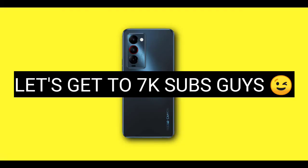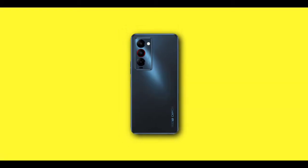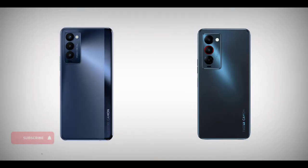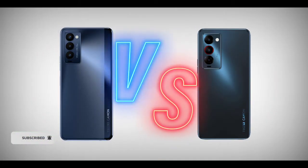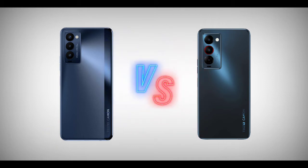If you're new to the channel, make sure to subscribe — we're almost at 7,000 subscribers. Hit that subscribe button to help support the channel; it's absolutely free, all you have to do is click subscribe. Anyway, let's head into the specs comparison.